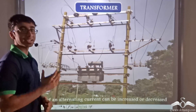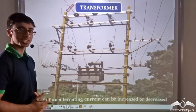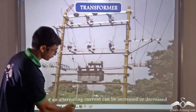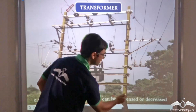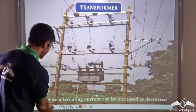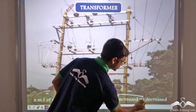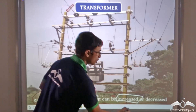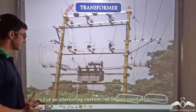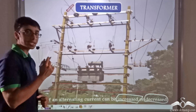In order to do this, an instrument known as the transformer is used. The basic purpose of a transformer is that an EMF of an alternating current can be increased or decreased. If we have a certain EMF of an alternating current, that EMF can either be increased or decreased with the help of the transformer. It is important to remember that only the EMF of an alternating current can be changed, and we shall soon find out why.